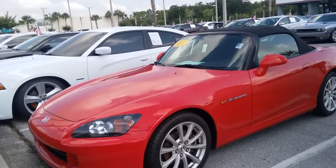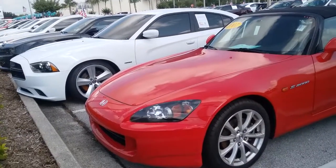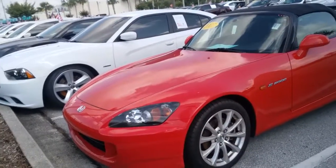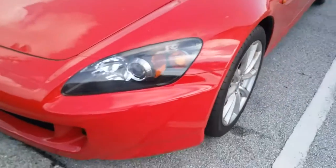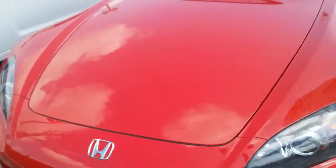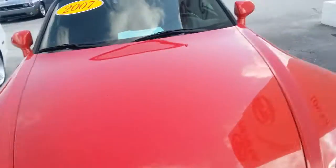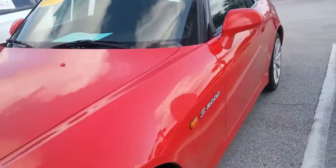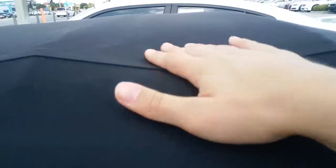Hey Dante, this is Kara from Arlington Toyota. So this 2007 S2000 is on the lot. I know that you asked me to definitely tell you the condition of the headlights, which really don't have any fading or any discoloration, as well as the top, which I'm very surprised by because we get a lot of vehicles with the cloth top that are worn and have holes and they're dry rotted, but this really looks like it's in excellent condition.